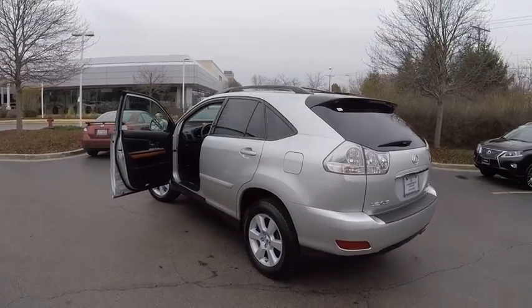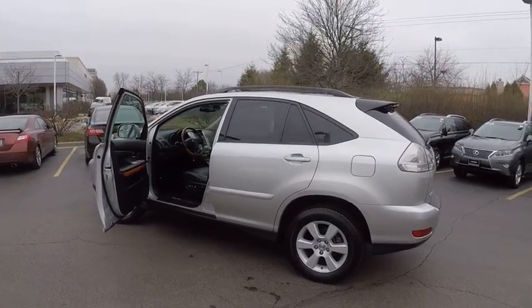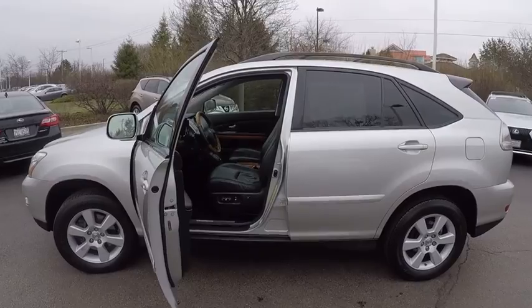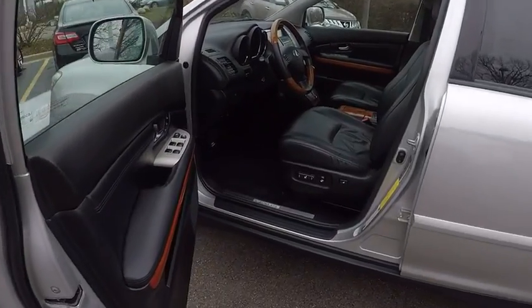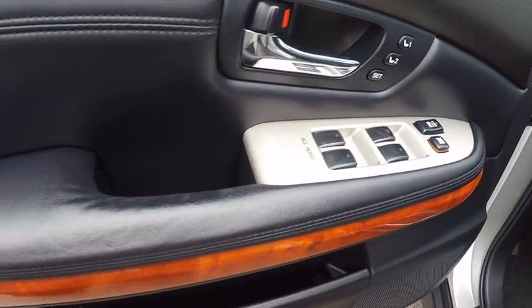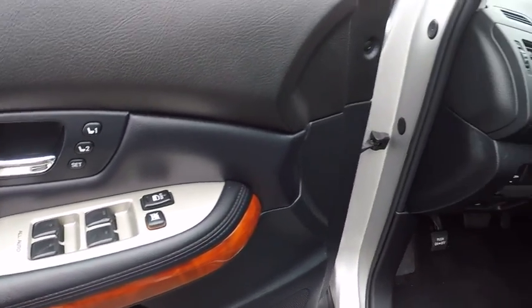This vehicle has less than 100,000 miles. Here are some of this vehicle's great options: stability control, traction control, power steering, cruise control, trip computer, clock, child safety locks, power windows, power door locks, fog lights.